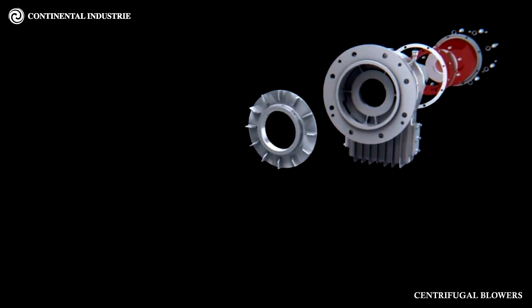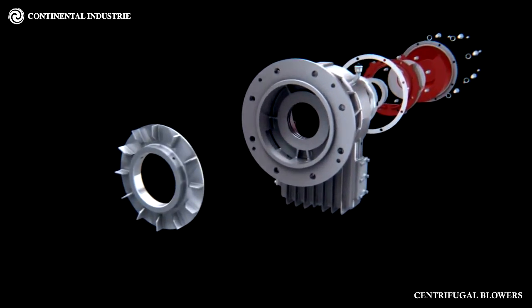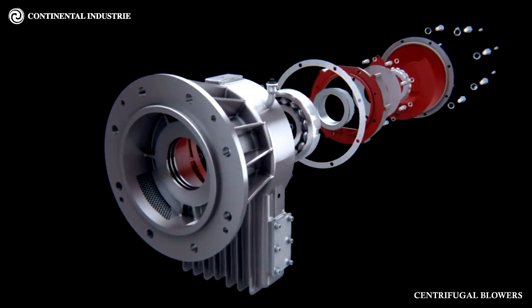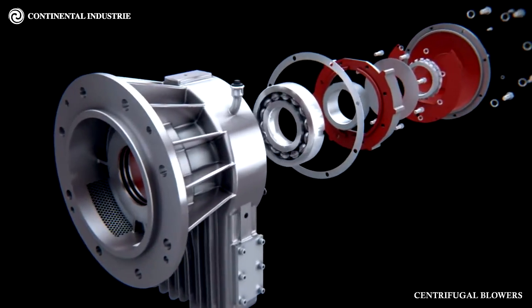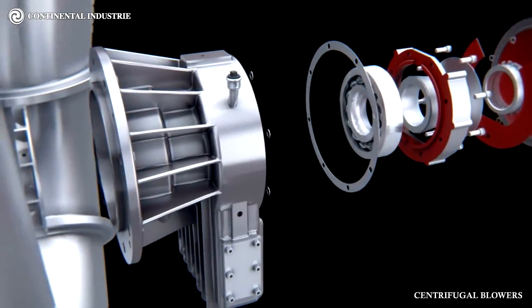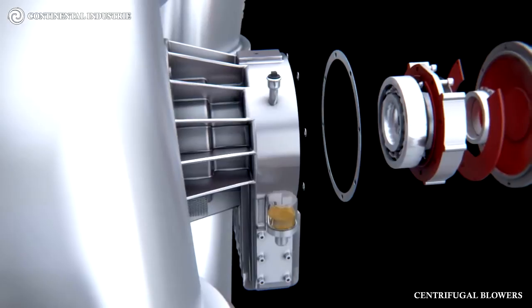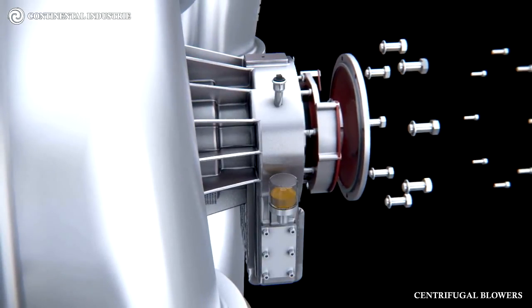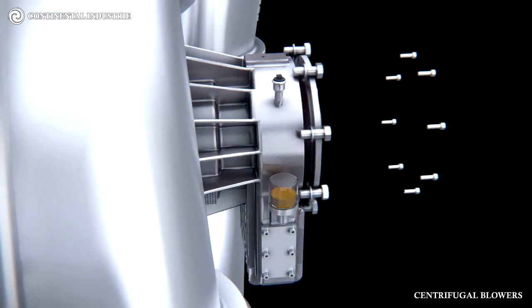Bearing Housings: The bearings are mounted in independent cast iron housings. These housings are securely bolted to the inlet and outlet heads and allow easy access for routine maintenance. The bearings are the only running contacts between the shaft and casing. Sealing of the housing is by graphitized straps or, on the larger machines, by segmented carbon rings which are held together by a stainless steel spring. Leakage is thus reduced to a minimum with this type of seal.